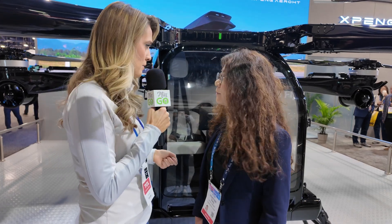How high can this fly? It is designed for under 1,000 meters because that is the low altitude we are focusing on — low-altitude air mobility. It also depends on regulations; for example, city or suburban areas might have different height requirements.